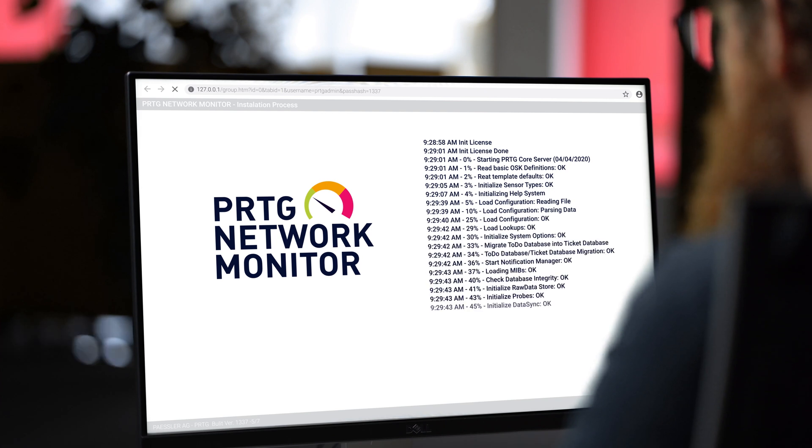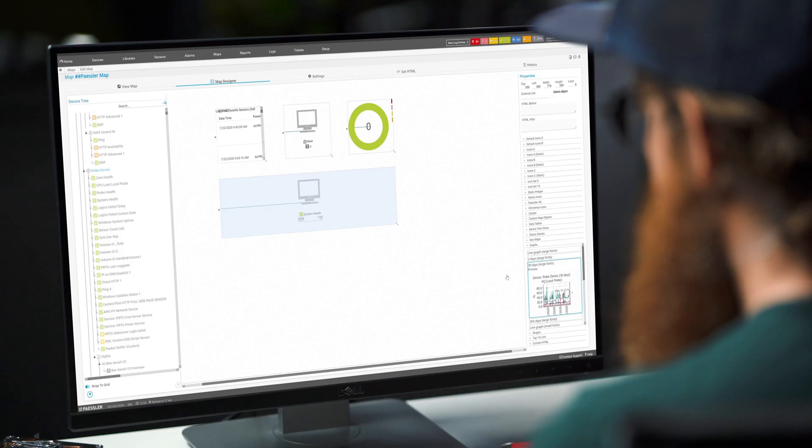Installation and initial configuration? It's a matter of only a few minutes. The auto discovery helps you get started really quickly and easily. It'll scan your infrastructure, including your data center, and install software-based data collectors — so-called sensors — specifically for your hardware and network configuration.